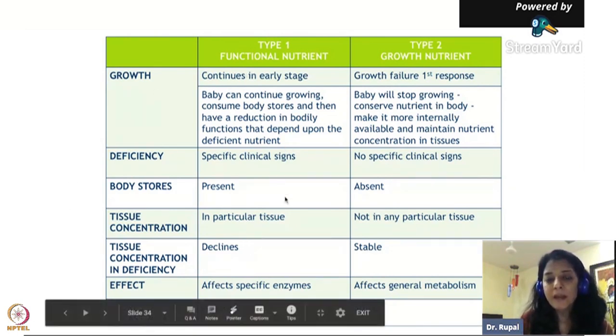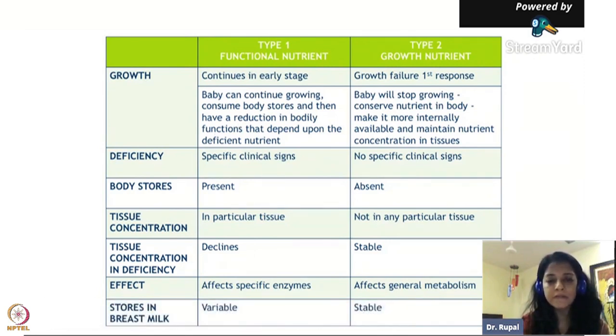We all know about Type 1 very well - iron, calcium, vitamin D, vitamin A. What we don't know much about, and that's why we have so much undernutrition, is Type 2 nutrients. The first response if a child is Type 2 nutrient deficient is growth failure - the child will stop growing, won't have muscle mass development, won't grow tall. The child stops growing because there is no body store. Type 2 nutrients are not stored in the body, so the child requires them in the diet on a day-to-day basis.